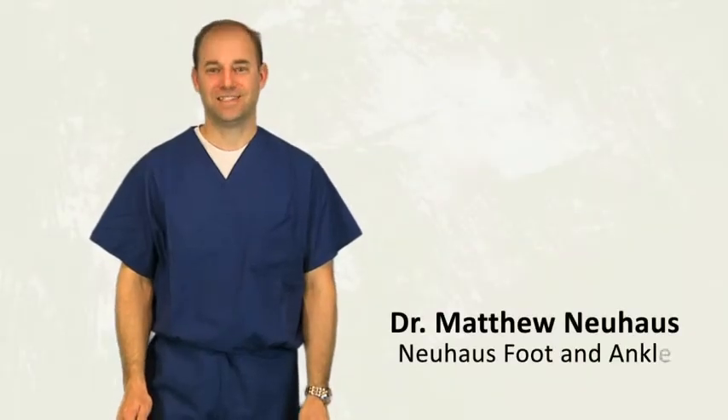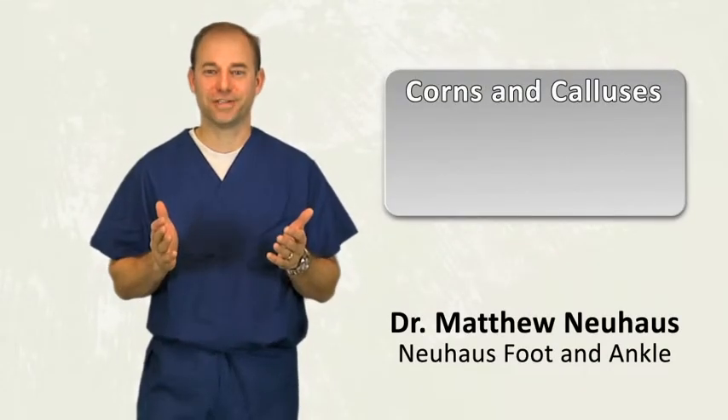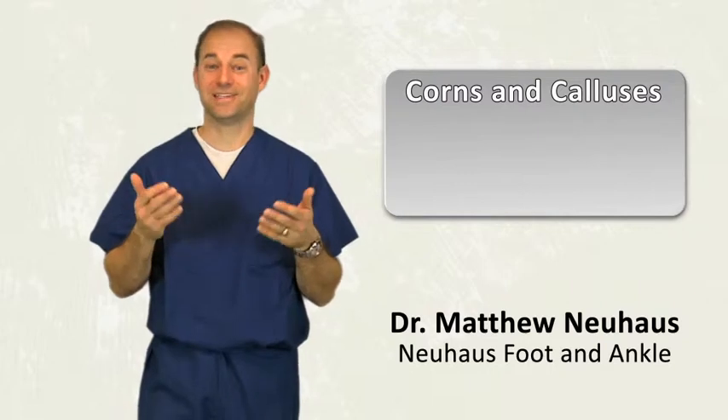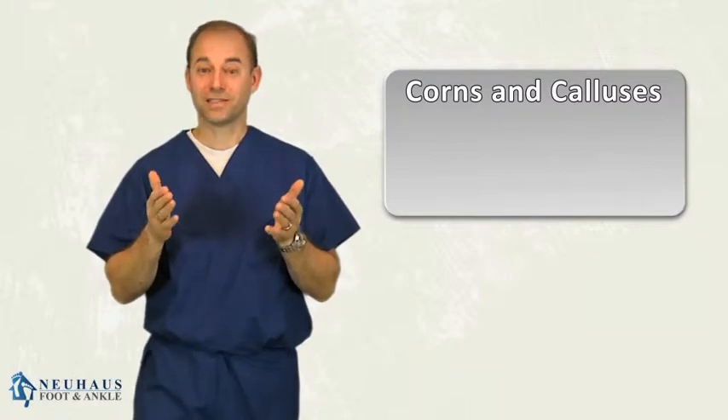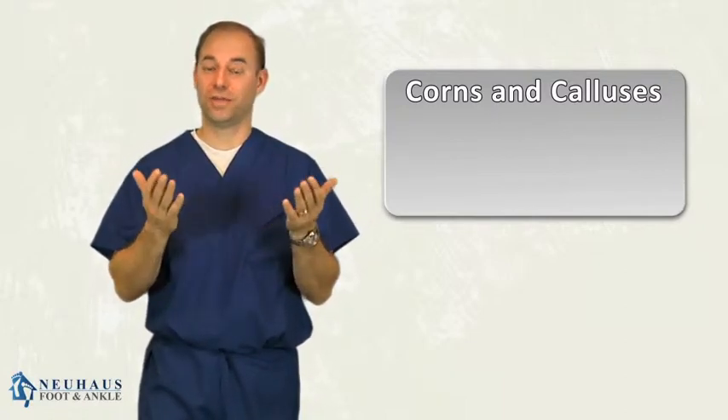Hi, I want to talk to you about corns and calluses today. When I tell people I'm a podiatrist, that's usually what they think I do — that I sit in the office and trim corns and calluses all day. Truth is we do a whole lot more than that, but corns and calluses are something that affects the way people's feet function and what they can do, and they're a very real problem.